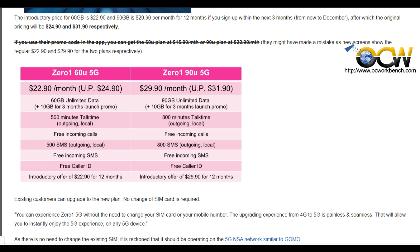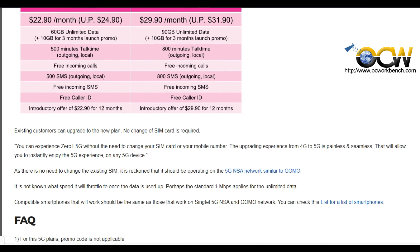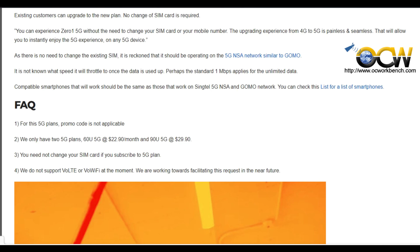As for the handsets that are compatible with the network, we reckon that the handsets that work on GoMo will also work on the Zero1 5G network. A list of the handsets can be found on the website — link below.